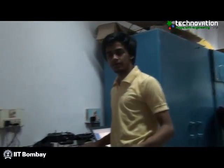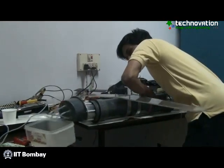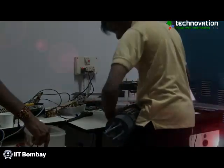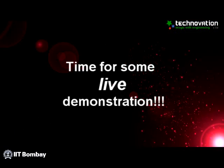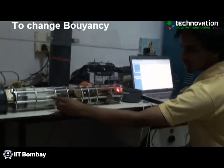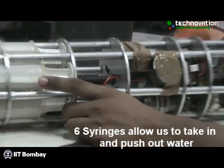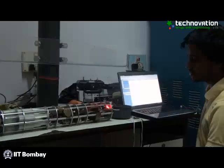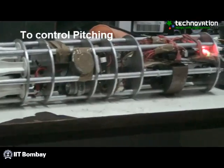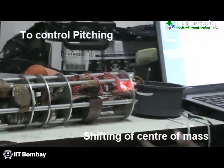This is the first prototype of our glider. We change our buoyancy using six syringes that allow us to take in water and remove water. This allows us to control the pitching moment using the buoyancy and center of mass, and we change our pitch angle by shifting the center of mass.